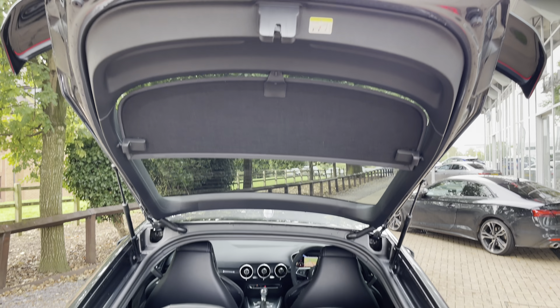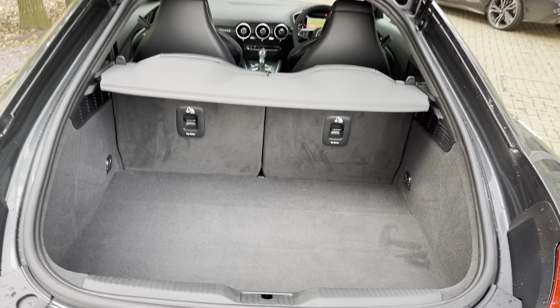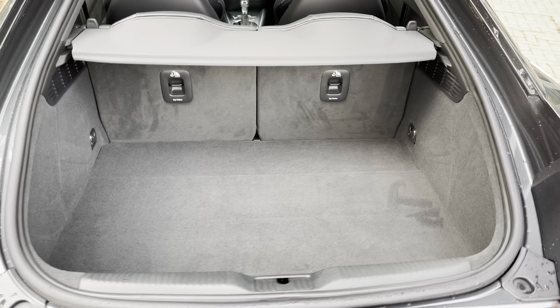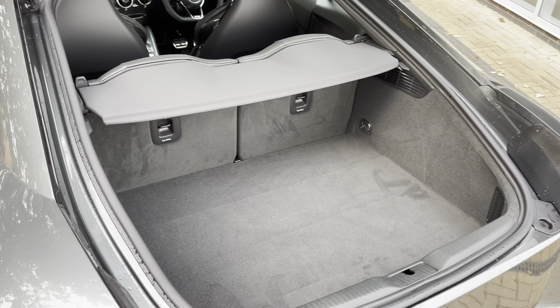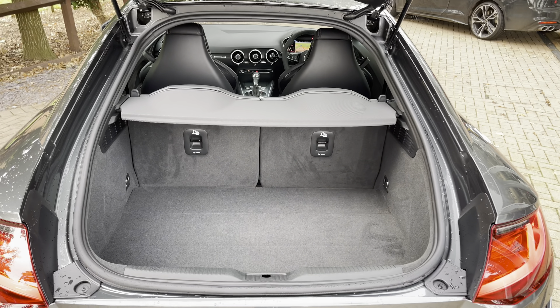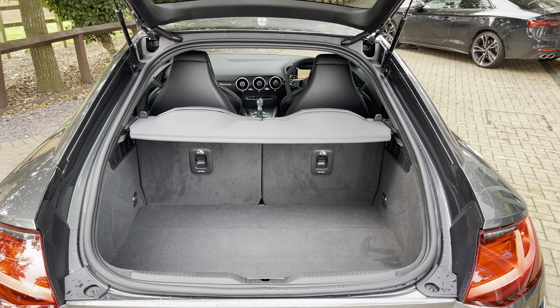Taking a look inside the boot, there's a surprisingly large amount of space in the TT. With the rear seats folded, you can get larger and longer items in the back very easily — things like golf clubs, suitcases for a weekend away, and pushchairs.